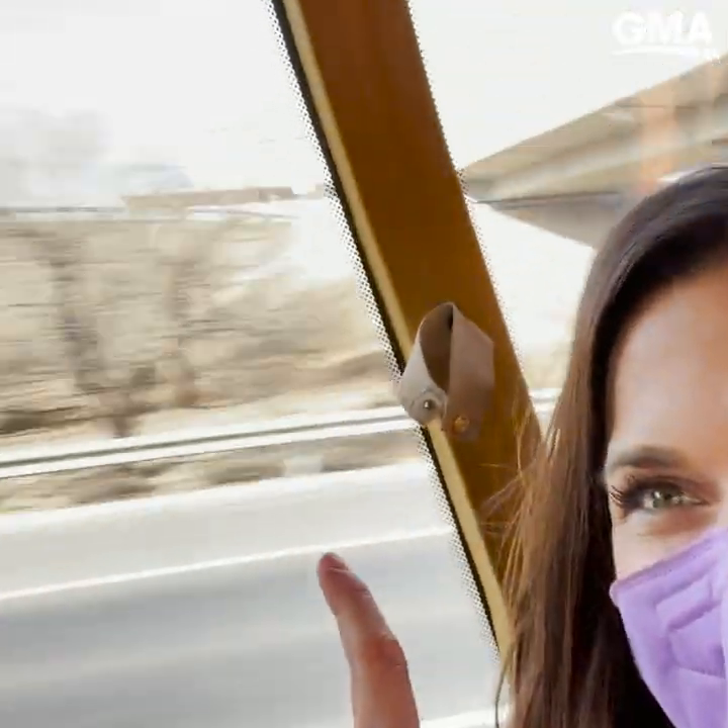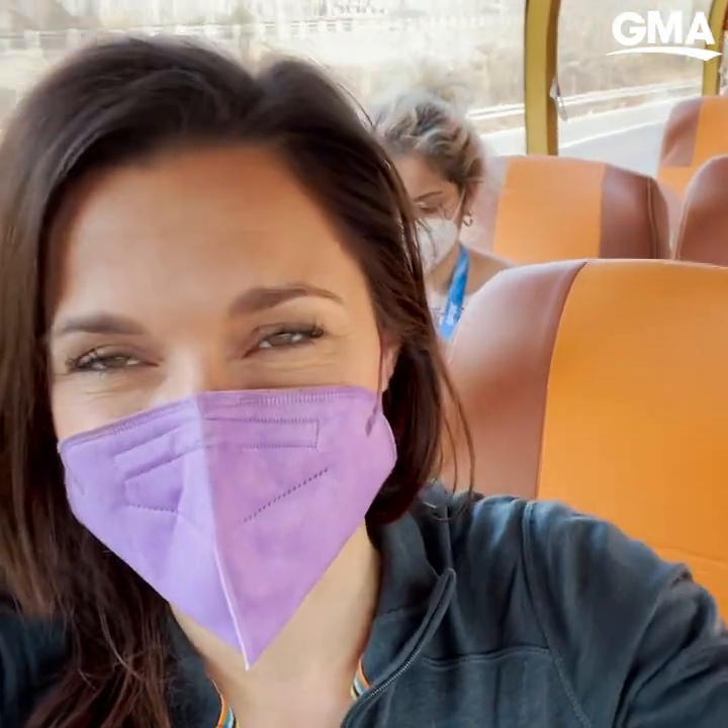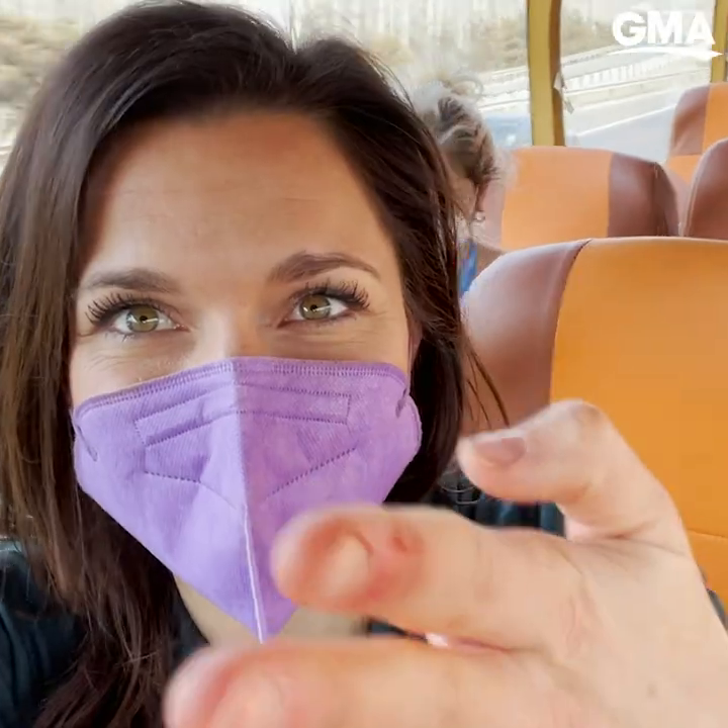Getting our first glimpse of Beijing out the bus windows, but we cannot leave the bus. This is part of the quarantine from the airport onto the bus heading to the hotel. We're even in a special designated Olympic lane on the highway.